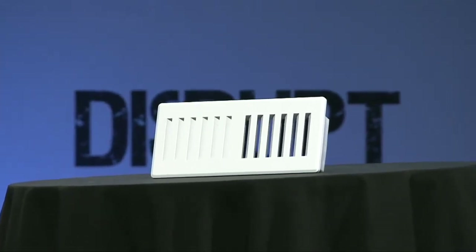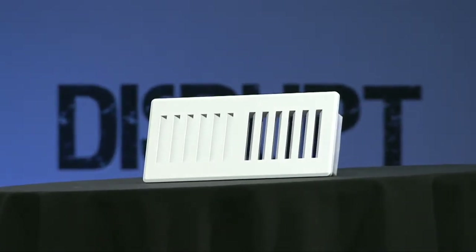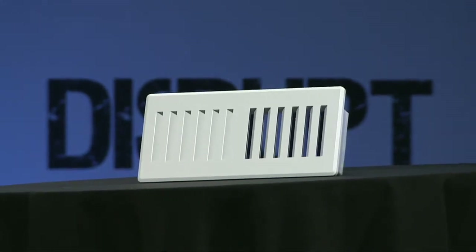Of course not. Up until now, innovation has been focused on thermostat technology, but that is only part of the solution. These insights lead to our opportunity, which is to provide a product to people with central HVAC systems that can intelligently redirect airflow throughout their home, that is both simple to install and easy to use. So today we unveil the Keen Vent.